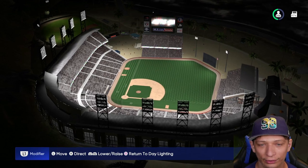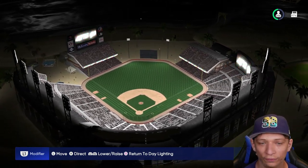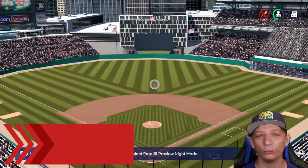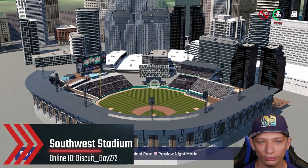Taking a look at it at night, they did a really good job with the lighting. Overall, this is such a cool little stadium right off the beach — great job. Here's the next one, and this one looks really awesome. I love center field and the city in the background — just fantastic looking.